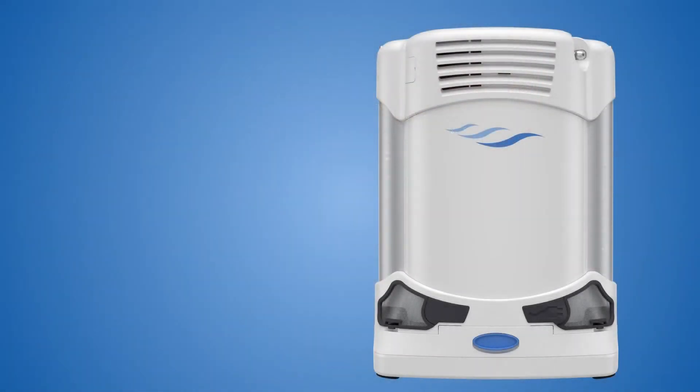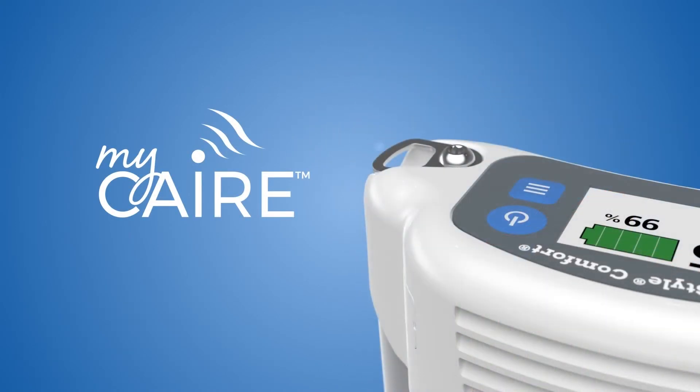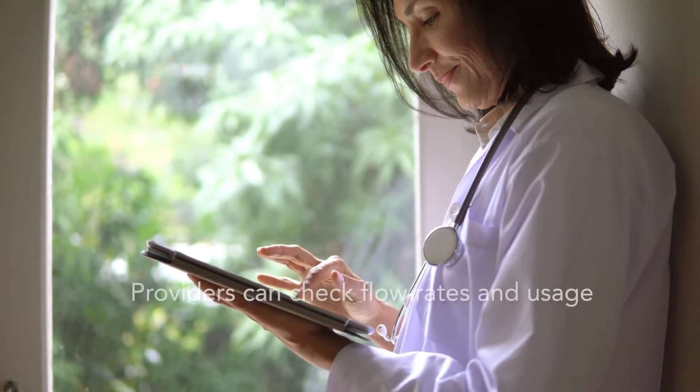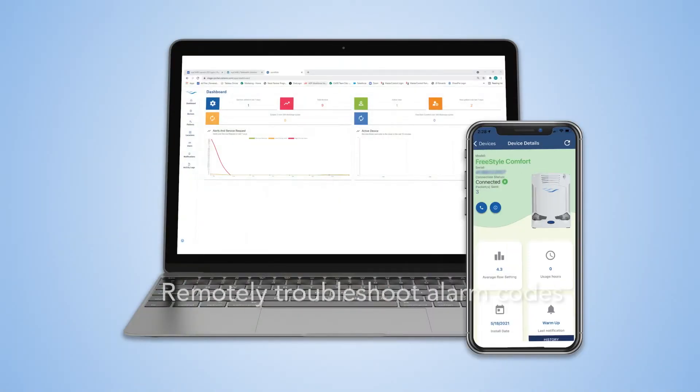The Comfort also uses wireless technology to share info with family and providers through the MyCare telehealth system. Providers can check flow rates and usage and remotely troubleshoot alarm codes to better serve patients with their oxygen therapy.